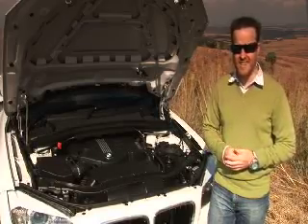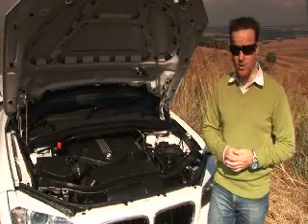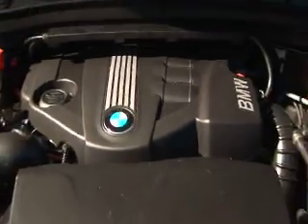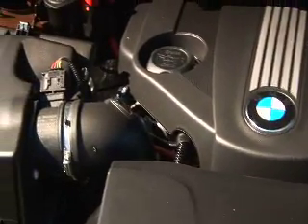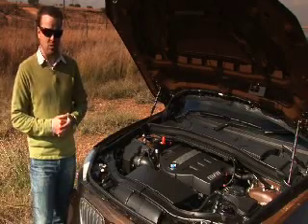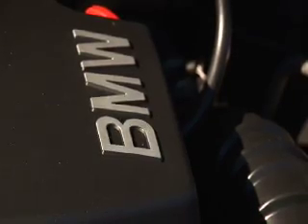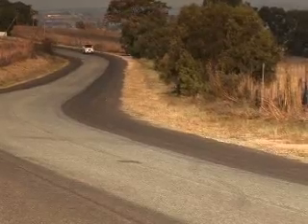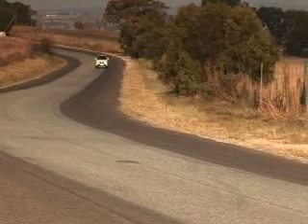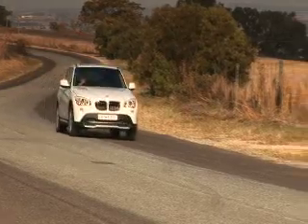Engine options in the X1 start with a 110kW S-Drive 18i, which is a 2-litre petrol, and go all the way up to the X-Drive 23d, which is a 2-litre diesel. There's also an X-Drive 20d, which is also a 2-litre diesel. The X-Drive 23d is only available with a 6-speed Steptronic automatic gearbox and only in the 4-wheel drive configuration. For us, the best option in the range would be the S-Drive 20d — that's the 130kW diesel with 2-wheel drive. The all-wheel drive setup is there almost purely as an added safety benefit, because the slightly raised ride height of the X1 isn't suddenly going to open up a world of off-roading to you.